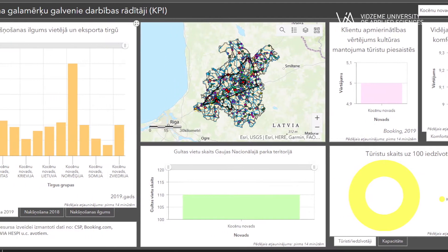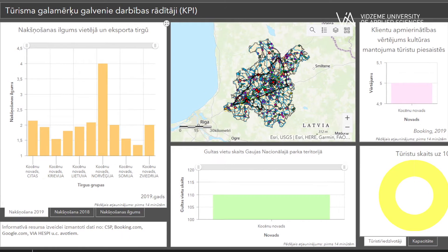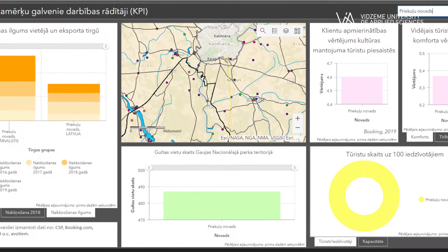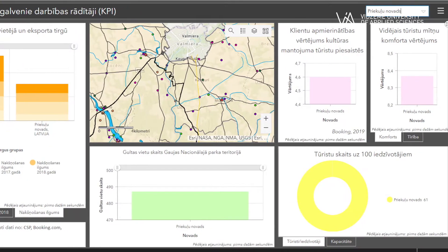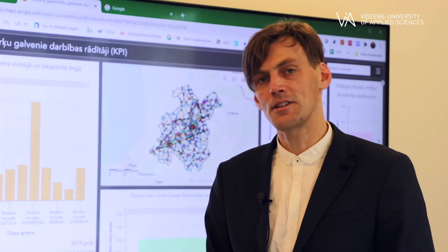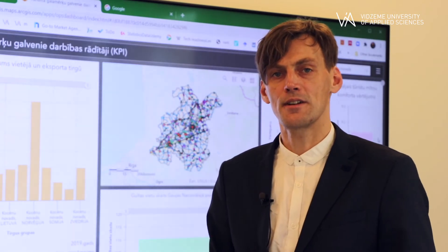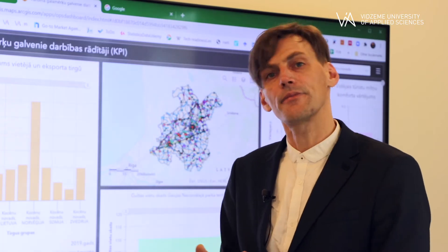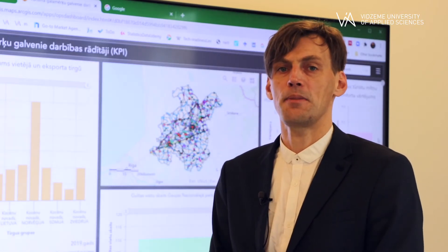We do this for specially protected nature territories, on a case study basis together with colleagues — either through different research projects or activities with students. All results are stored in a common GIS database.